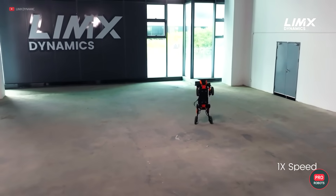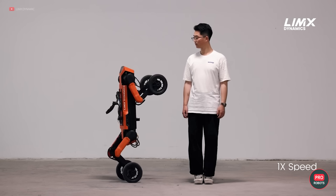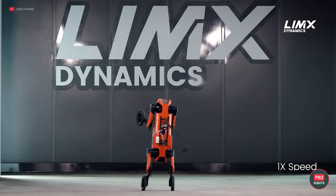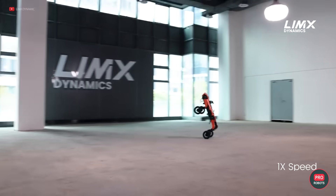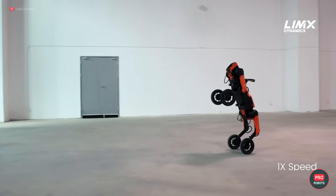Lynx Dynamics has taught their robot dog W-1 to walk, twist, and maneuver on its hind legs. The next step is supposed to be handling objects. In general, more and more companies are trying to turn four-legged robots into useful bipeds.